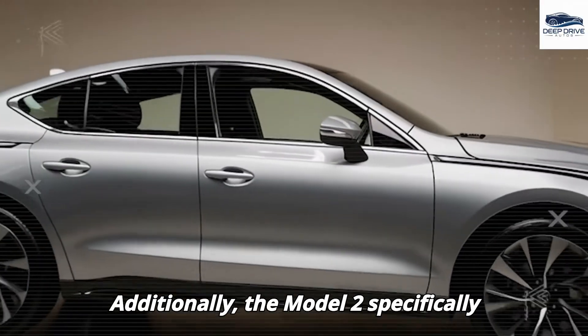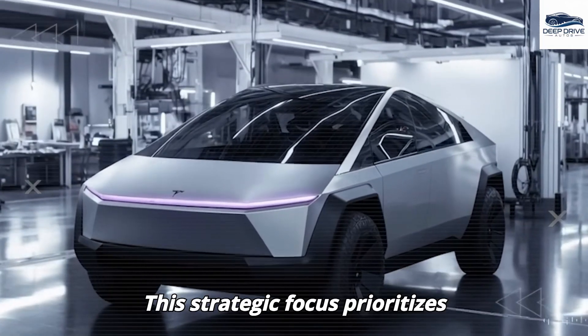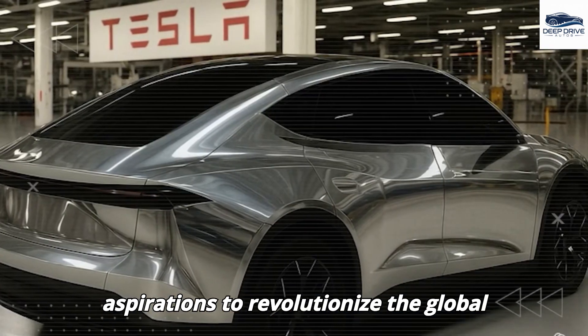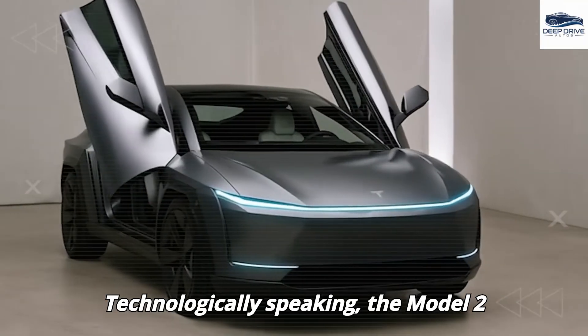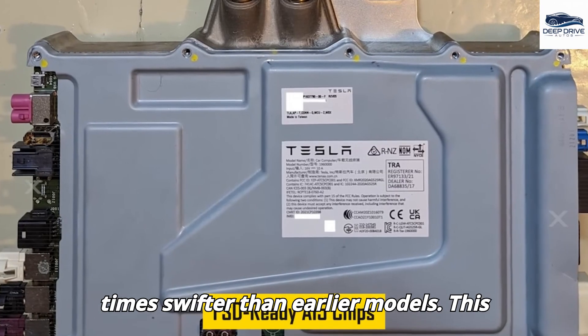The Model 2 specifically targets emerging markets, with ambitious plans to sell 5 million units by 2028, prioritizing affordability in regions such as Asia and Africa and reflecting Tesla's aspirations to revolutionize the global electric vehicle landscape. Technologically, the Model 2 incorporates AI-5 chips that significantly enhance its performance, rendering it 10 times swifter than earlier models, with cutting-edge technology ensuring continuous refinement through regular software updates.